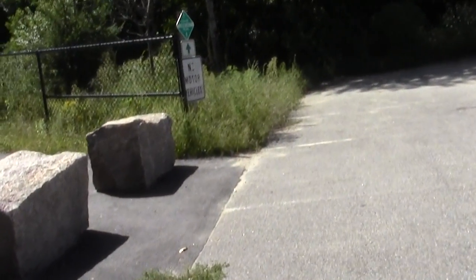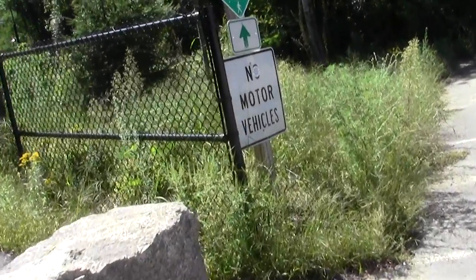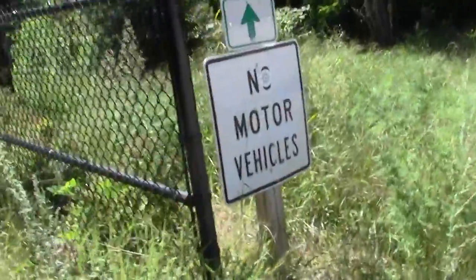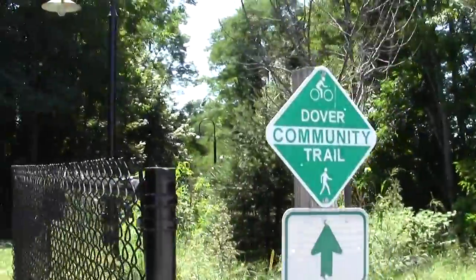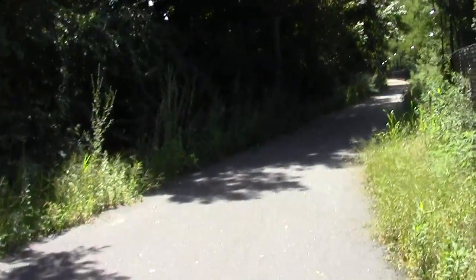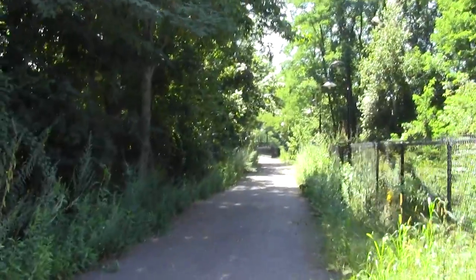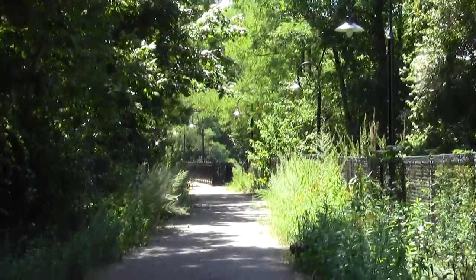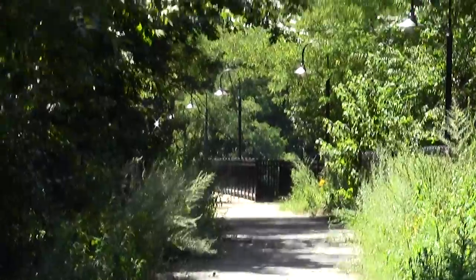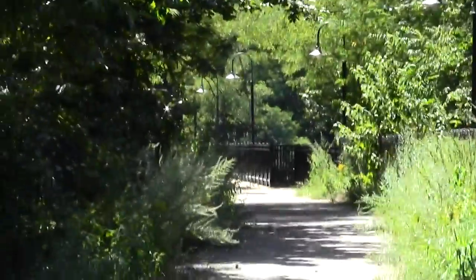Decent trail signage. It's a project of the city of Dover, New Hampshire. And we'll just get a sense of this little segment of it. Up there you see the old railroad bridge, now rendered into a trail — that'll be our next stop.